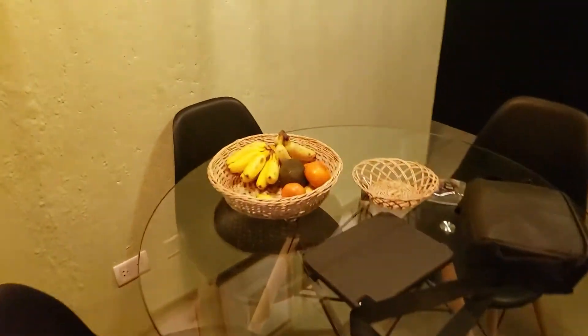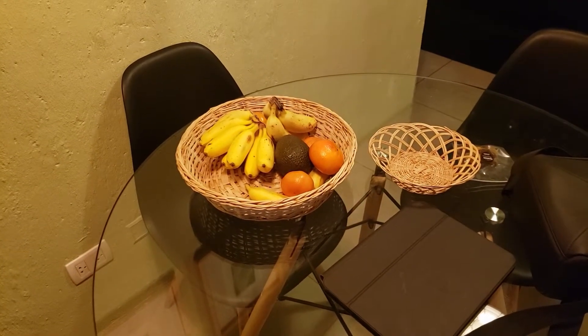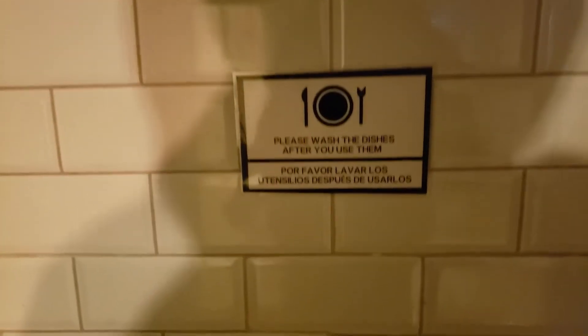Here you can see we went grocery shopping and bought some food — some bananas and oranges. You'll see here the sink, the dishes, and the different signs they have: please wash the dishes after using them, please turn off the equipment.